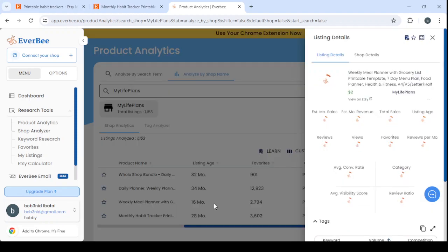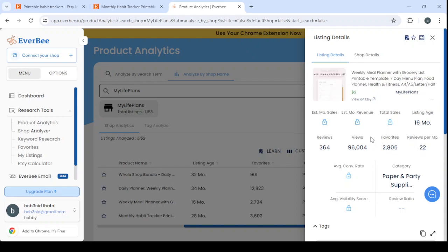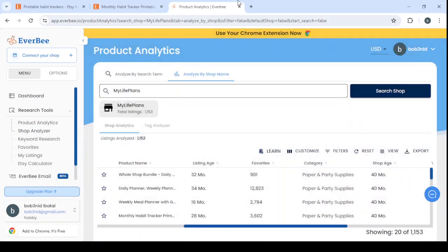This product was listed 16 months ago. We can't see the exact monthly sales revenue without upgrading to the paid version, but we can estimate it from the reviews — since about half of buyers leave a review, reviews times two gives us approximate sales. Based on the reviews, that's more than 700 total sales, and their reviews per month show they are making approximately 44 sales per month with this product. That makes it a product worth our time.